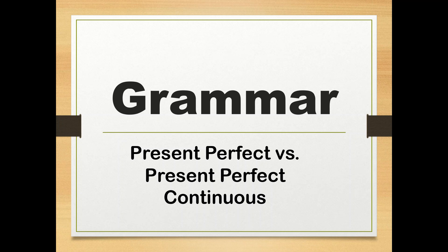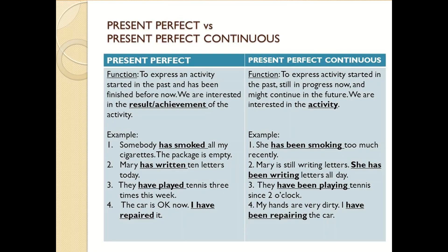Now we will deal with grammar: present perfect versus present perfect continuous. Present perfect function: to express an activity started in the past that has been finished before now. We are interested in the result or achievement of the activity.